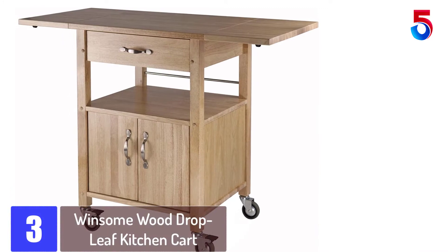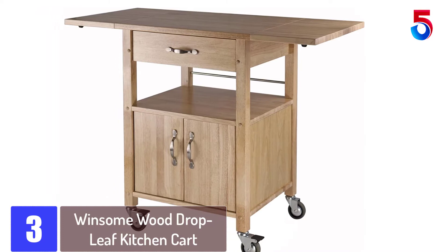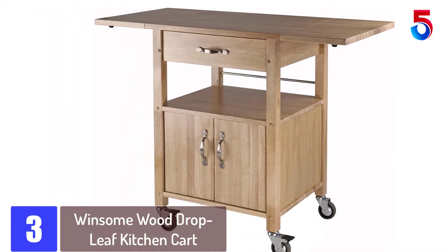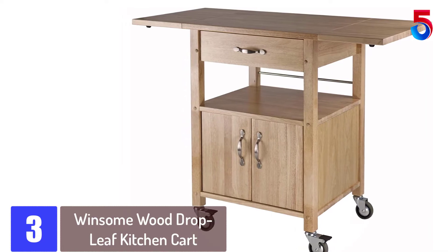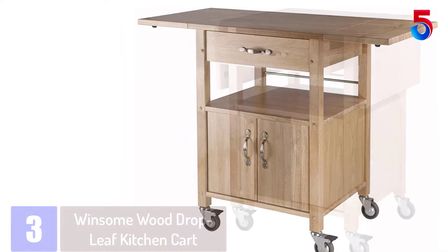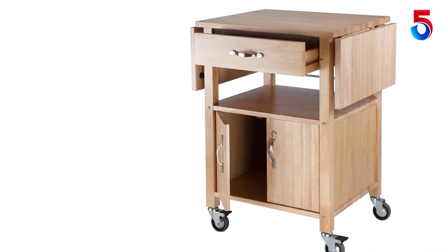At number 3: the Winsome Wood Drop Leaf Kitchen Cart. Designed for use with both large and small kitchens, this model comes with sides that have leaves which can be folded to either side for size reduction. The cart is made using hardwood materials, which ensures durability, while the neutral color finish ensures that it retains its natural look.